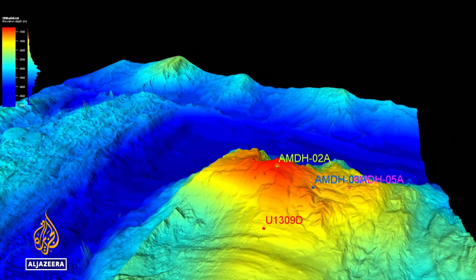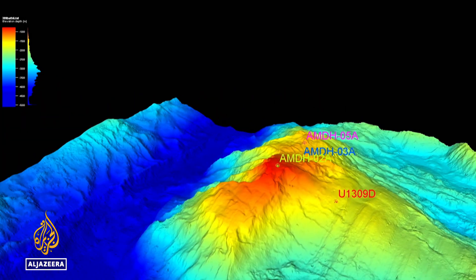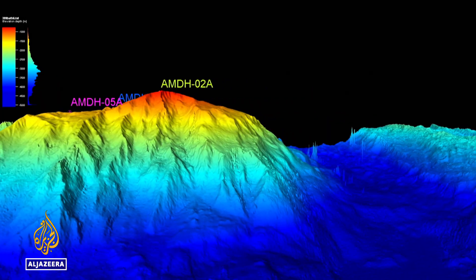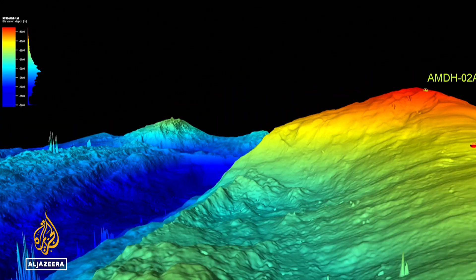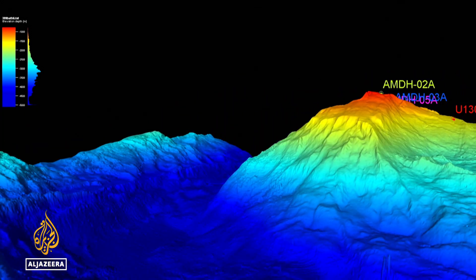In the middle of the Atlantic Ocean lies a mountain the size of Mont Blanc. There's no place closer to the Earth's mantle, the mysterious layer below the crust. It's called the Atlantic Massif — the Lost City.